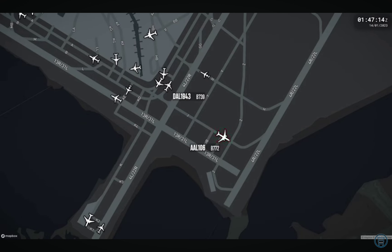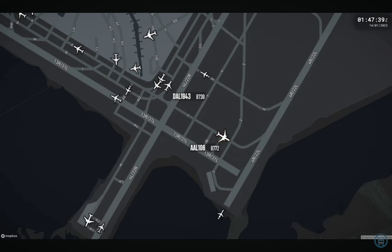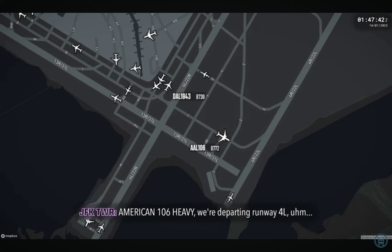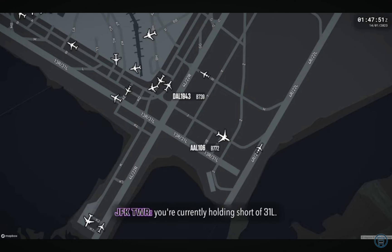Go ahead, sir. American 106 heavy, standby. American 106 heavy. The last clearance we were given — we were cleared to cross. Is that correct? American 106 heavy, we're departing runway 4 left. I guess we'll listen to the tapes, but you were supposed to depart runway 4 left. You're currently holding short of 31 left. Roger, American 106 heavy.